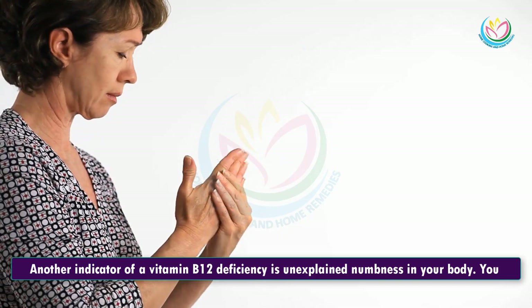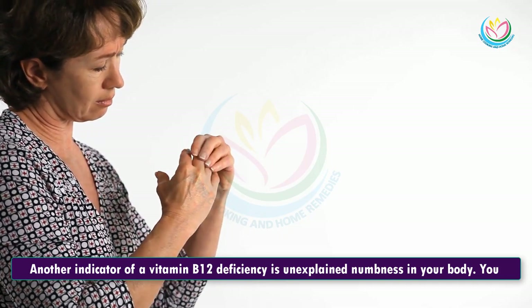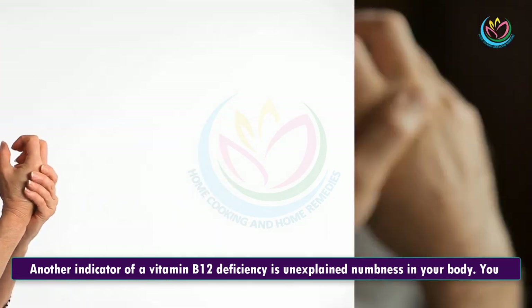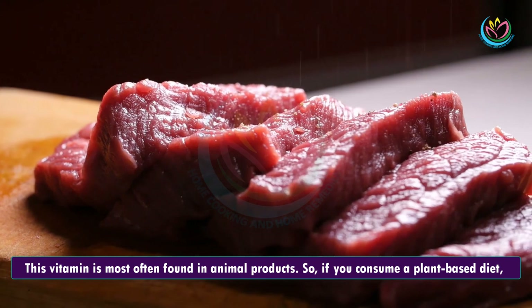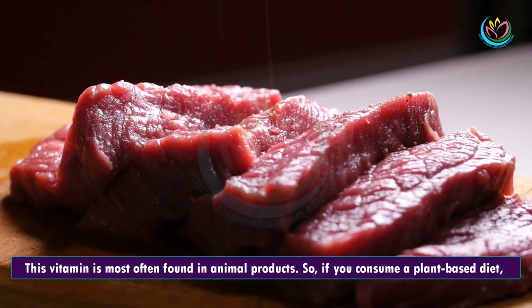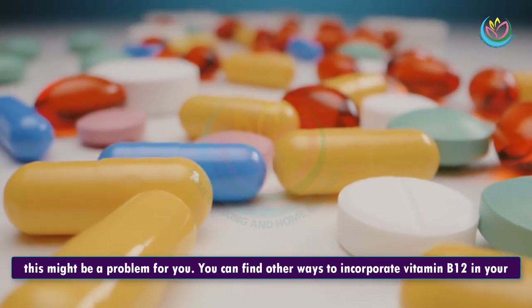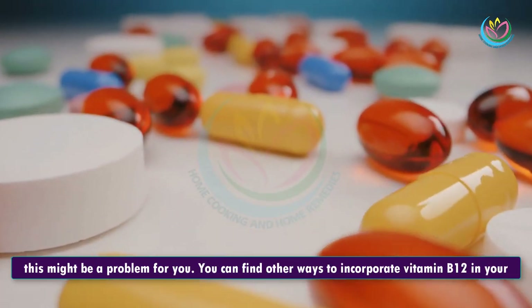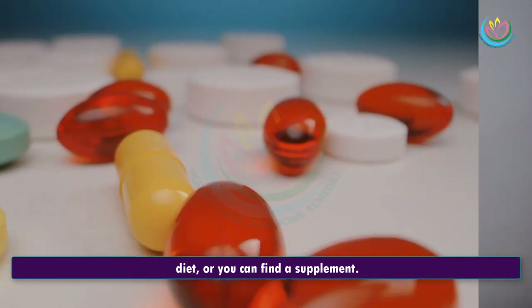2. Numbness. Another indicator of a vitamin B12 deficiency is unexplained numbness in your body. You might experience numb legs, hands, or feet. This vitamin is most often found in animal products, so if you consume a plant-based diet, this might be a problem for you. You can find other ways to incorporate vitamin B12 in your diet, or you can find a supplement.